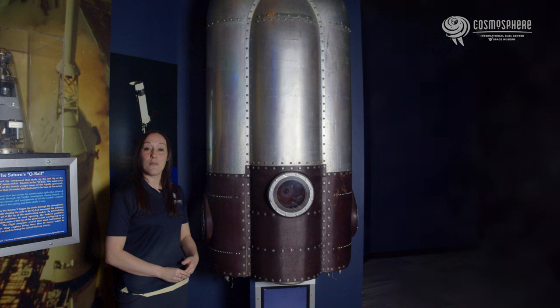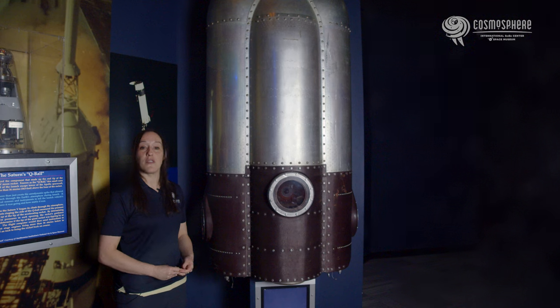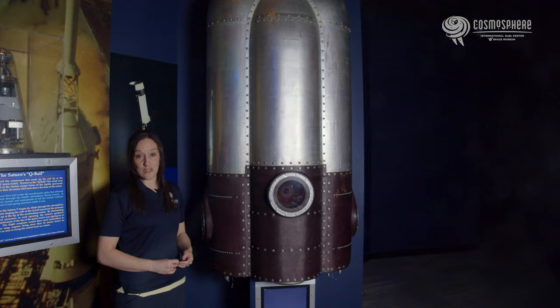I'm standing next to an auxiliary propulsion system, or APS unit, from a Saturn V rocket. It was one of the smallest of the 83 rocket engines incorporated into the Saturn V launch vehicle system. Two of these modules were attached to the lower skirt of the Saturn V's third stage.